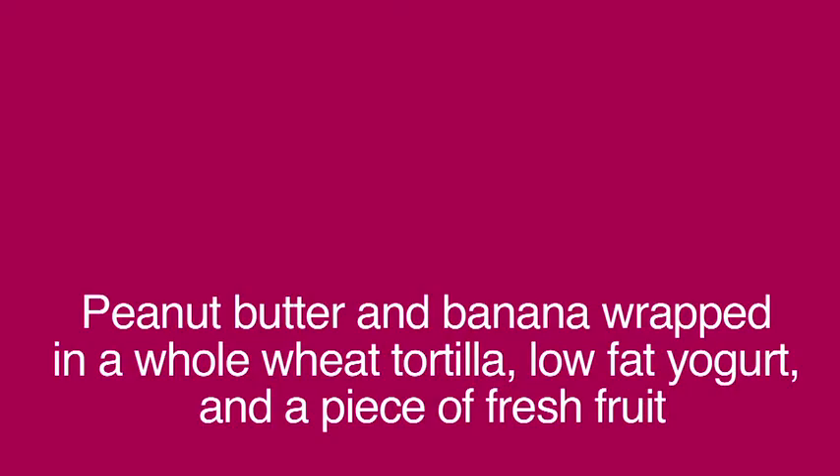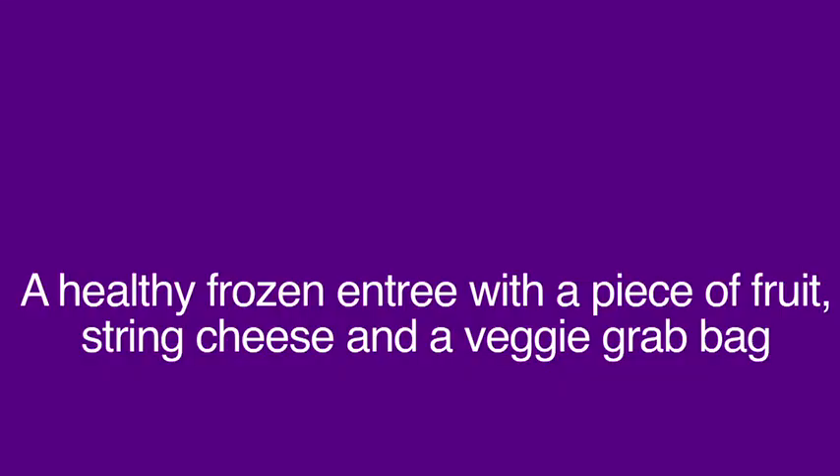Peanut butter and banana wrapped in a whole wheat tortilla, low fat yogurt and a piece of fresh fruit. Or leftovers from the night before or a healthy frozen entree with a piece of fruit, string cheese, and a veggie grab bag.